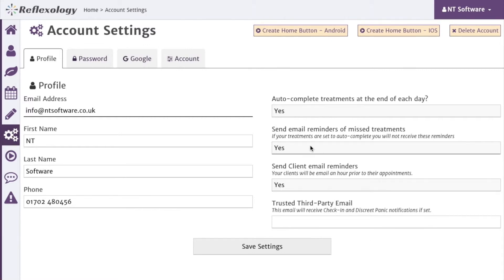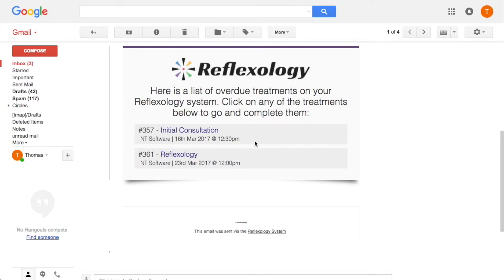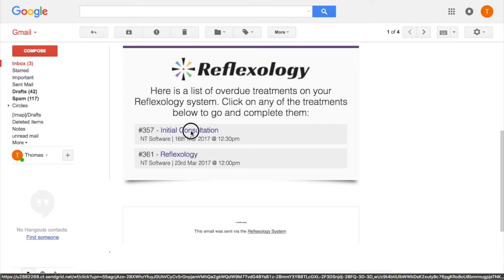We've introduced email reminders to your reflexology system, both for you and your clients. The options for this are in the account settings. If you turn on email reminders for yourself, you will receive an email at the start of each day if you have any outstanding treatments on your account. You can then click on these treatments and go straight into your account and complete them.